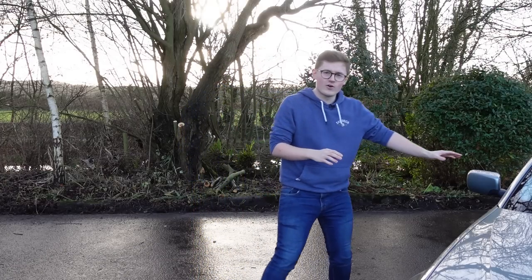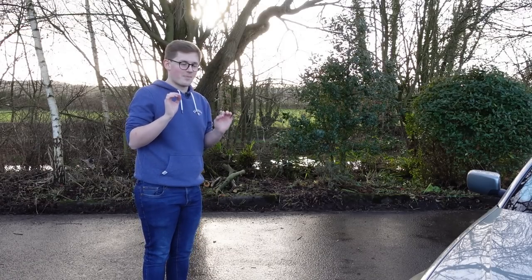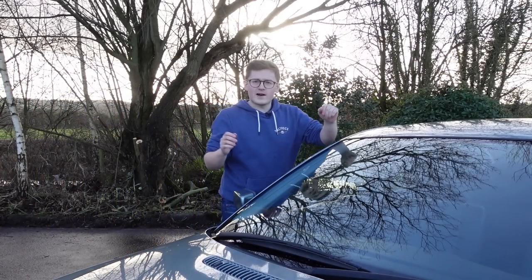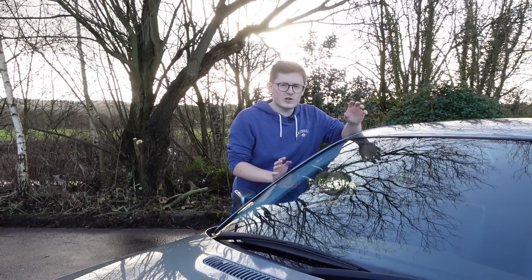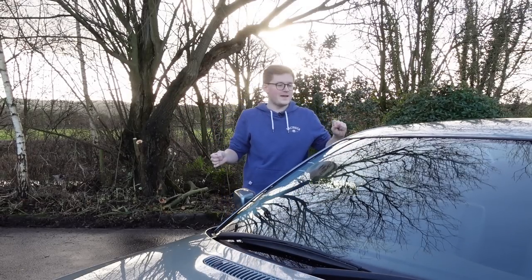If you really know these cars, you might already be able to tell what it is judging by the wing mirror, but this is very, very proper. I'm not going to keep you all waiting around for ages because that's boring, but I'm just going to wait for a few more people to join and join in the live chat, because you all need to be guessing.